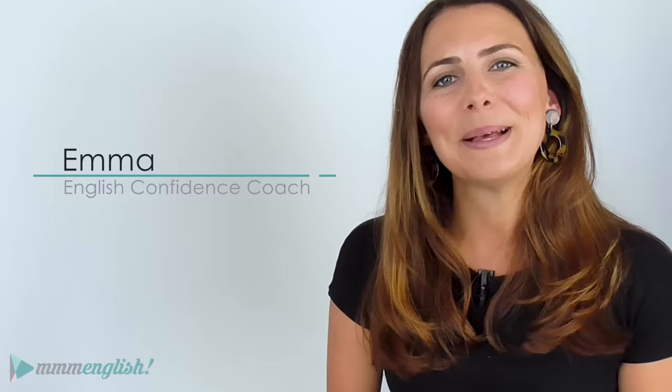I'm sure you're watching this video because you want to sound better when you speak English. You're in the right place! I'm Emma from mmmEnglish and in this lesson today, I'm going to show you how to sound more like a native English speaker.